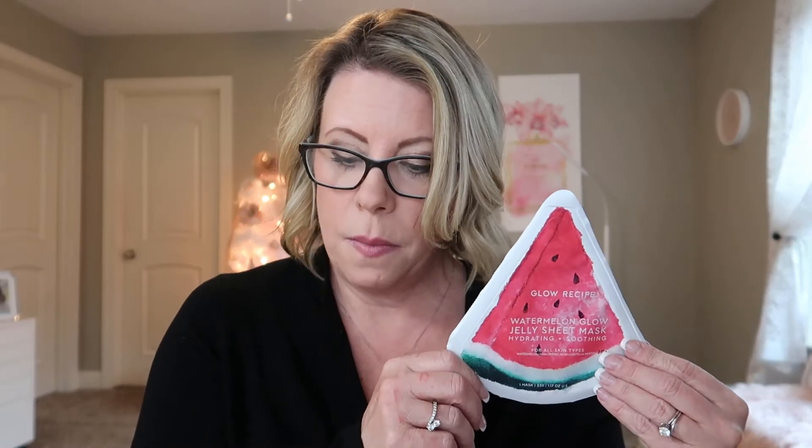Next up is the Glow Recipe Watermelon Glow Jelly Sheet Mask — priced at $8. It's hydrating and soothing, which is perfect for this time of year since I'm very dry right now. It looks like it's going to be good for flakiness, skin redness, and dry patches. I wish I could smell through the package, but I don't want to open it and dry it out.